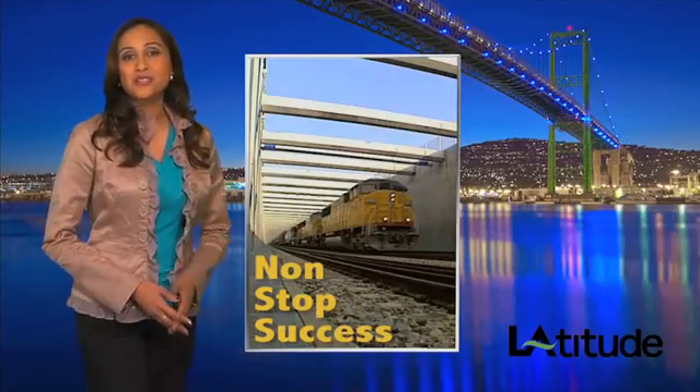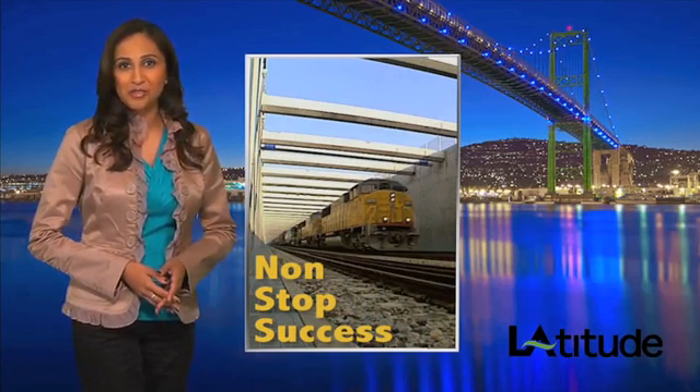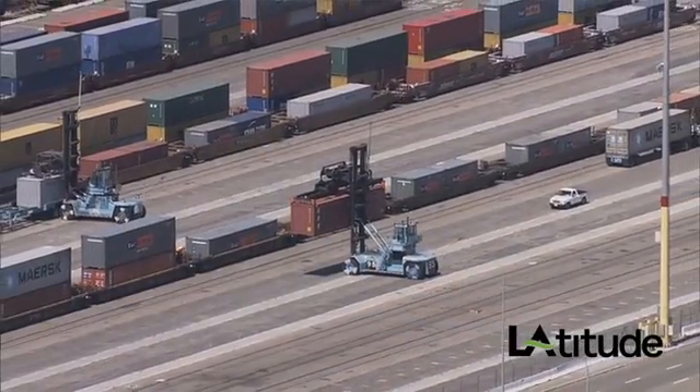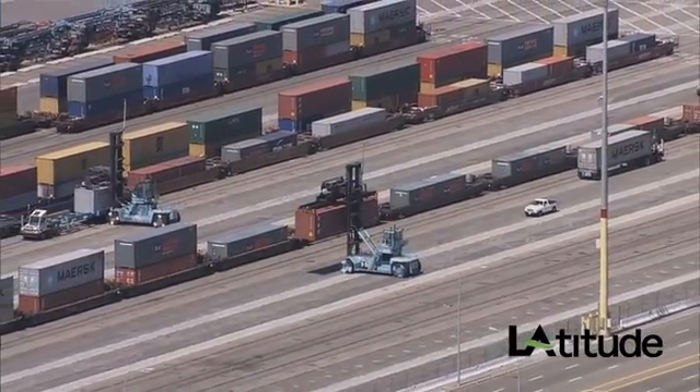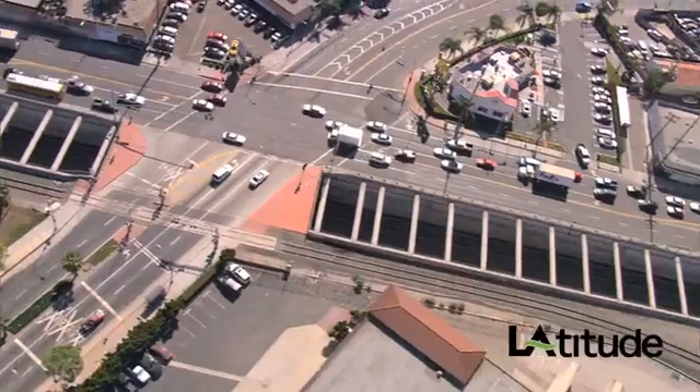At the tender age of 10, the Alameda Corridor is really a youngster with many years of service in front of it and plenty of capacity to handle future cargo volumes. More than half the cargo that comes through the ports is destined for or comes from parts outside of the Southern California region, so it was very important for the ports to have a facility that could move that cargo. They move 14 million TEUs a year now, and that's expected to grow to 44 million TEUs. There's no way we could triple the volumes like that without the Alameda Corridor to move those trains in and out of the ports.